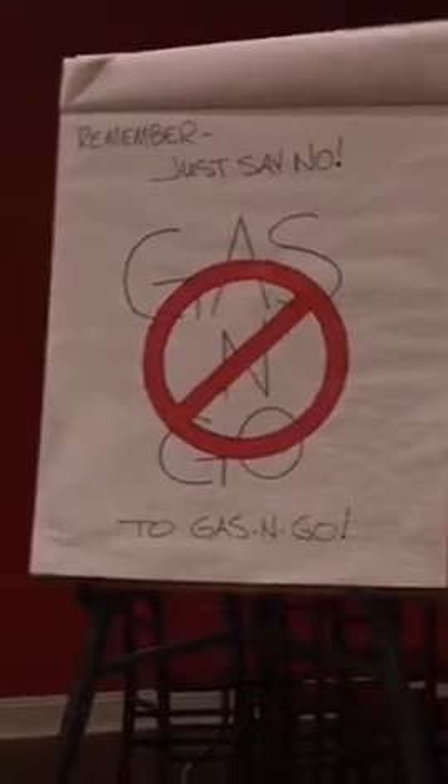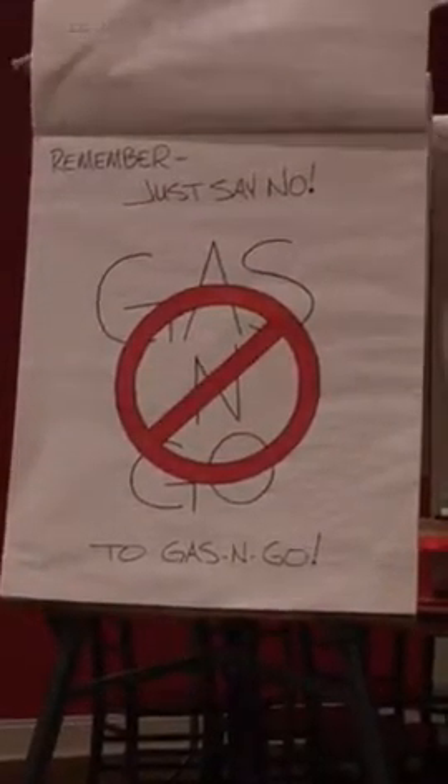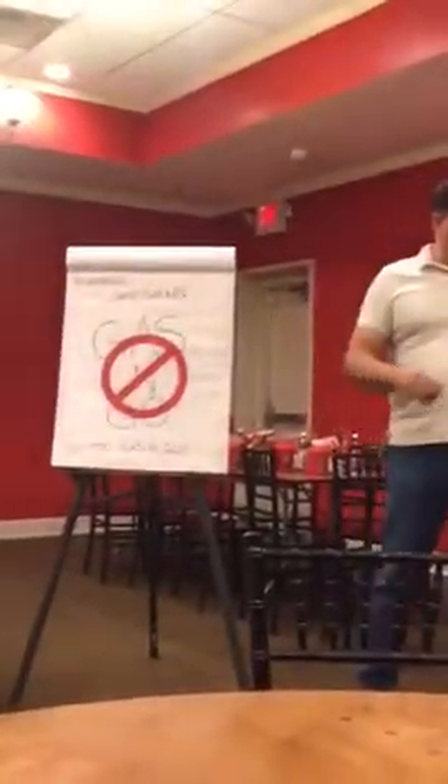In closing, I just want to remind everybody to just say no to gas and go. And that's all I have about the fun stuff that is R-22.